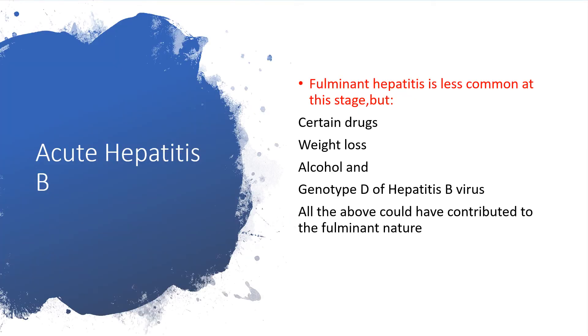In the acute phase, it is possible to have fulminant hepatitis, which is less common. But fulminant hepatitis becomes more probable with certain drugs, with individuals who had significant weight loss, in people who are alcoholic, or in genotype D of hepatitis B virus — all of which have contributed to the fulminant nature of hepatitis B virus infection in the acute phase.